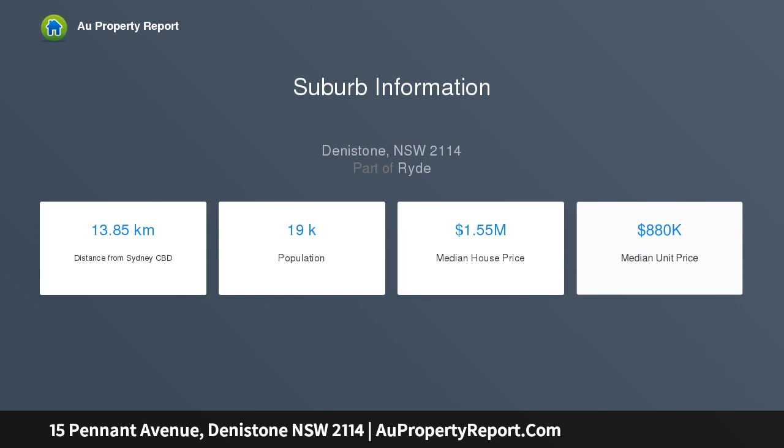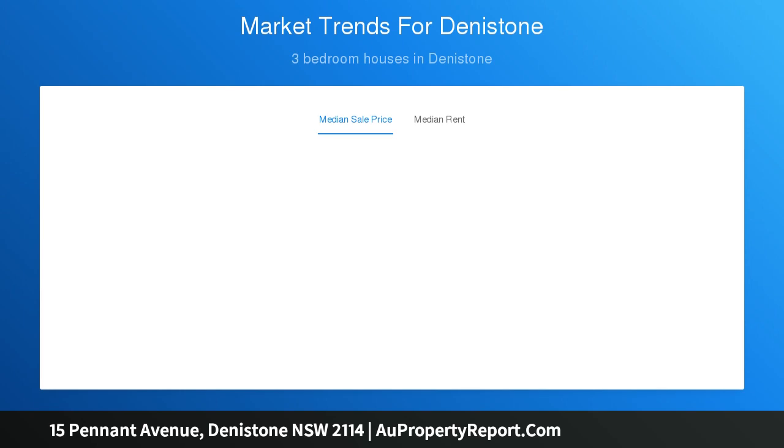It sits in the prized catchment for Denistone East Public School and the New Smalls Road Public School, whilst being close to the station, a walk to city buses and minutes to Top Ryde City shopping centre.